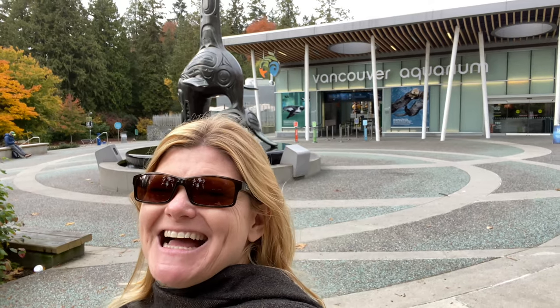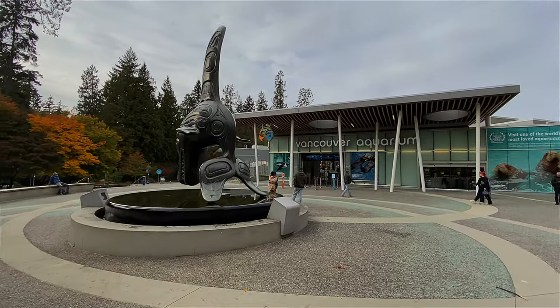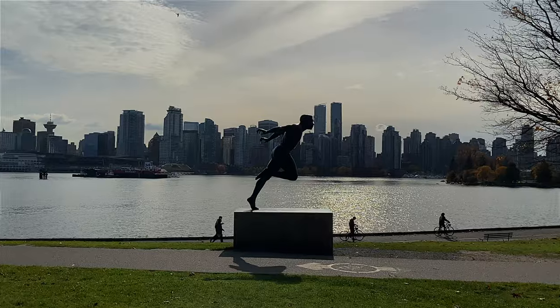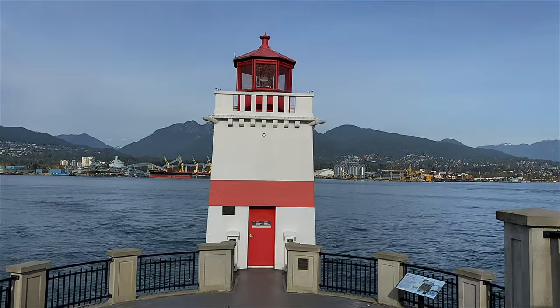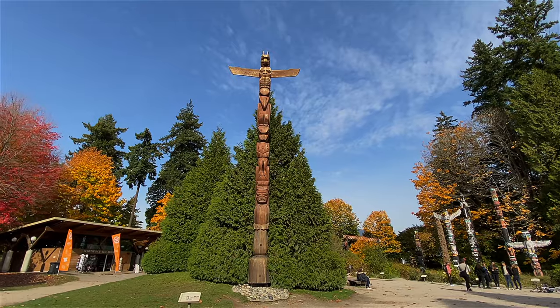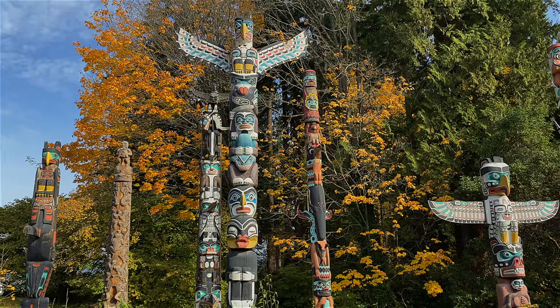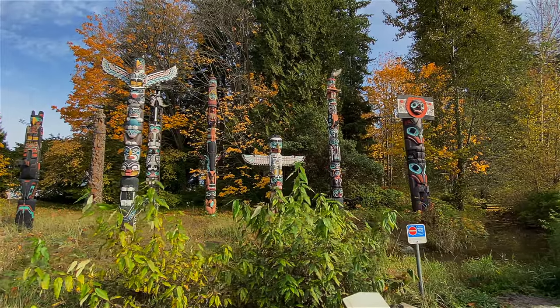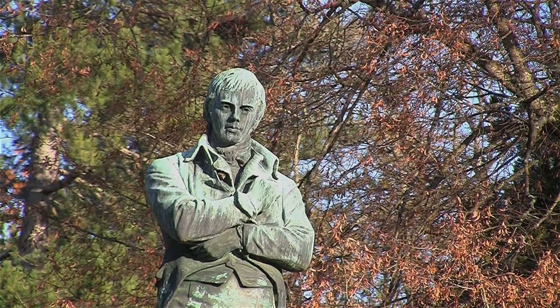There are so many things to do in Stanley Park that you could spend an entire day here. It's home to one of the most visited aquariums in the world, right in the center of the park. Another popular spot is the Stanley Park totem poles at Brockton — they display the indigenous culture of British Columbia, which is very prevalent along the Sea to Sky Highway, making it a great complement to your road trip.